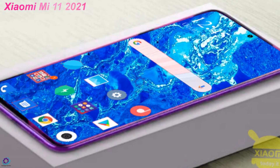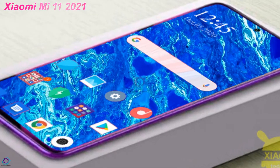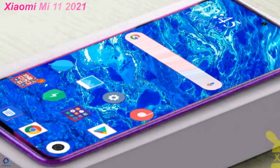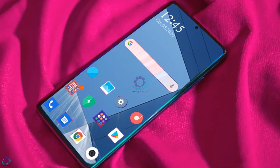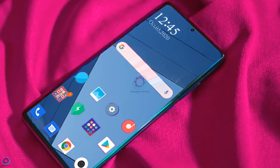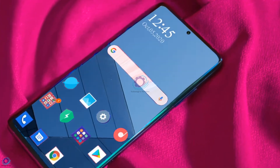Hi guys, welcome to Technology in the Future. Today we are introducing you to the concept of Xiaomi Mi 11. Xiaomi Mi 11 will clearly see various pins to its performance, design, and cameras that help make the new Xiaomi phone competitive in 2021. However, early rumors suggest this could also be the first Xiaomi flagship with a 2K display.